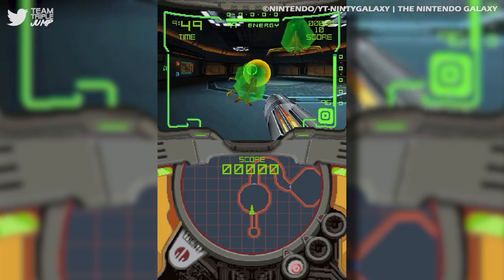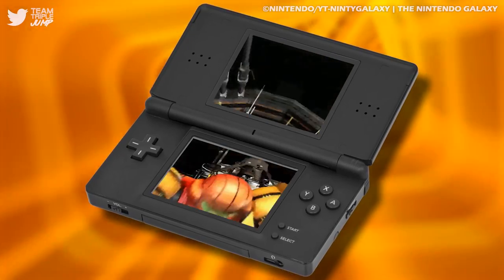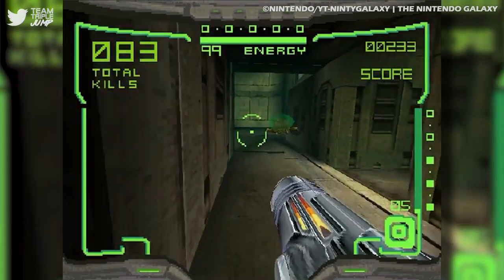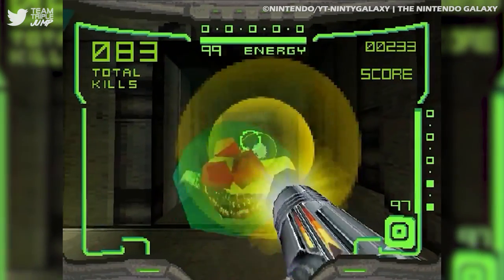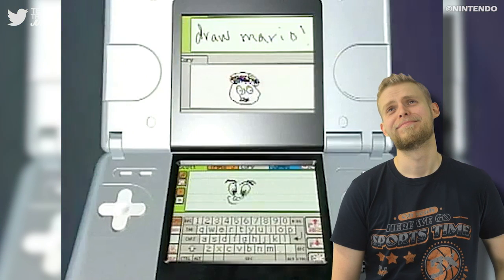Whilst it was hardly a reason to buy a DS, First Hunt was a great showcase of the handheld's abilities and sufficiently wet Metroid fans' whistles. Mainly though, we're just glad that the DS came with something to play right away — there's only so many horrifying pictures you can send your siblings on PictoChat before you get bored.